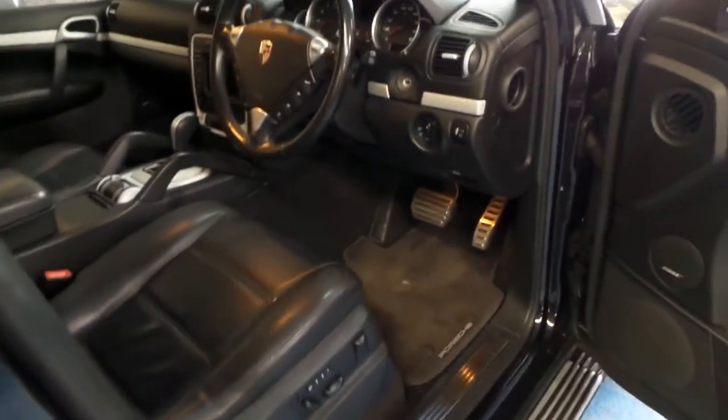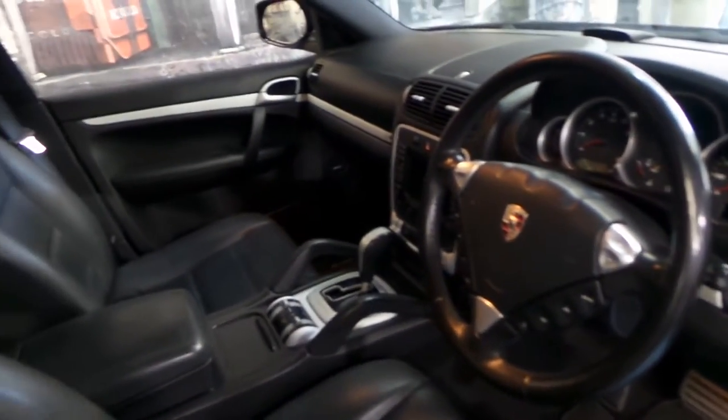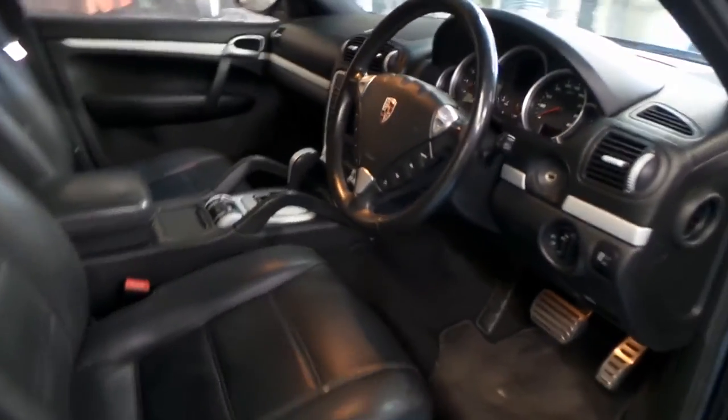It's got memory electric seats, a Bose sound system, factory Porsche mats, the much nicer three-spoke steering wheel, navigation, and front and rear parking sensors as standard.